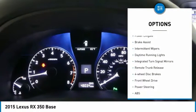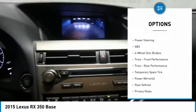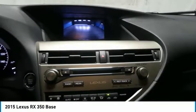Heated mirrors, aluminum wheels, rear spoiler, power liftgate, brake assist, intermittent wipers, daytime running lights.